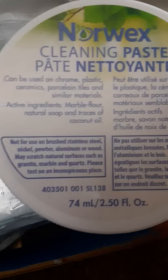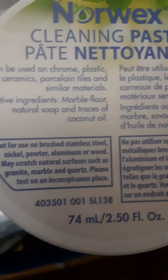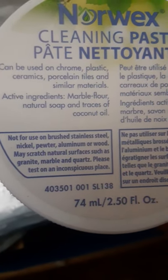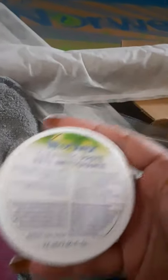And here's the cleaning paste. You don't have to use it — the cloths clean on their own with just water — but this is very all-natural: marble flour, natural soap, and traces of coconut oil. It can be used on chrome, plastic, ceramics, porcelain tiles, and more. Not for brushed stainless steel or nickel. I think it's to clean and polish — like if you want a polish on vintage jewelry, knickknacks, or something you want to look extra nice, you'd use that as your polish.